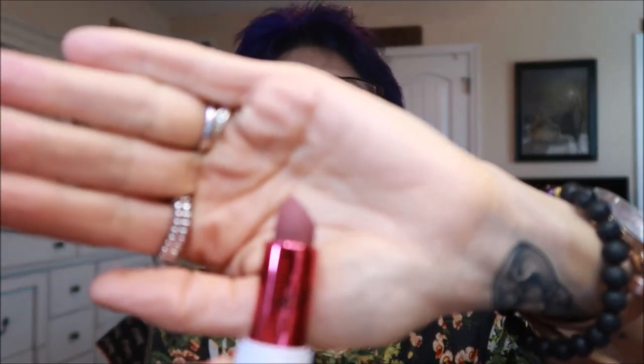Anytime I get new lipsticks I go crazy — I just got some from Ulta. This is called Winnie DePoo and this one is called Miriam — look at that, isn't that pretty? This is their Icon lipstick. This is supposed to be a Juno video — not even doing that anymore! But yeah, I just got those today. Anyway guys, I'm done.